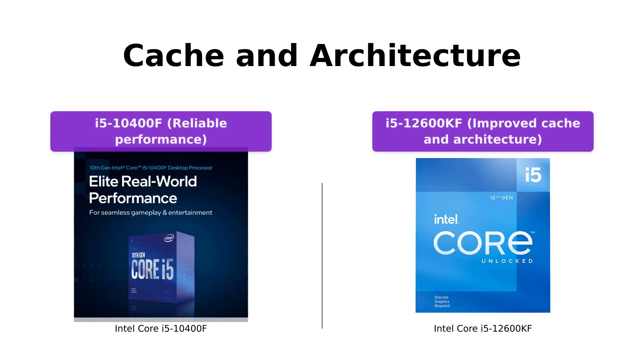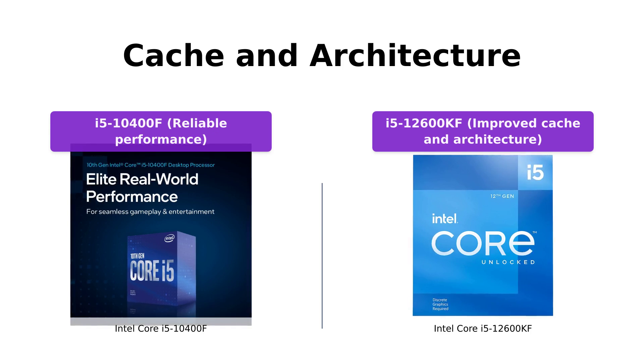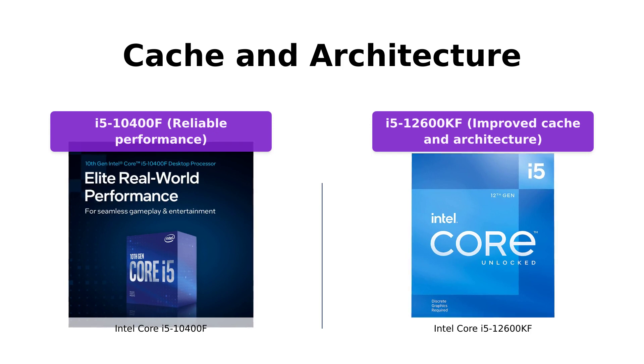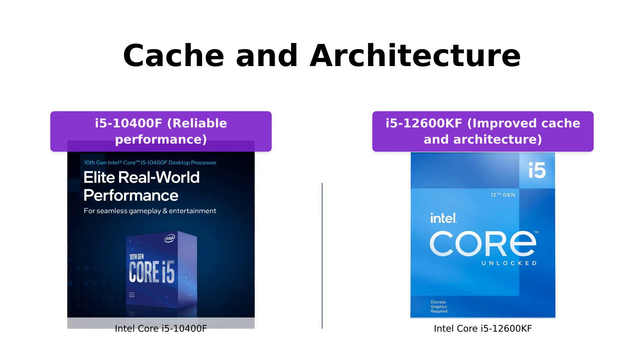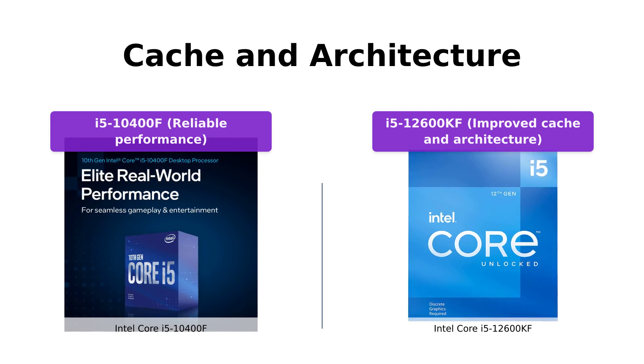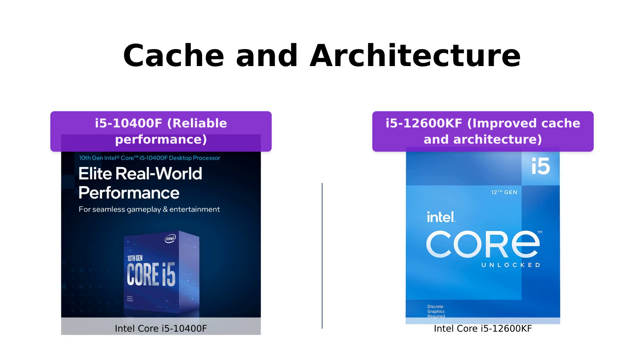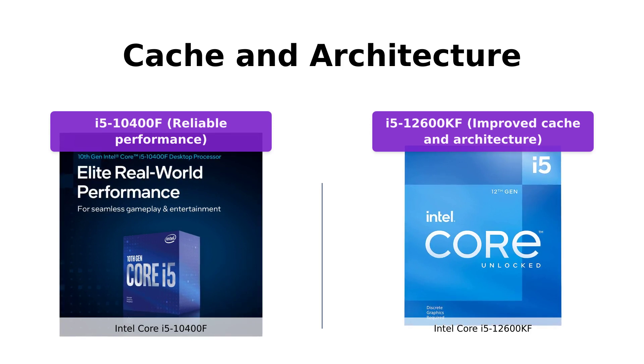The i5-12600KF comes with 16MB of L3 cache, which significantly improves system performance by rapidly retrieving the most frequently used data. It also features Intel 7 architecture, enabling improved performance per watt and a power-efficient microarchitecture. Although the i5-10400F doesn't have the same cache size and architecture, it still offers reliable performance without compromising efficiency.